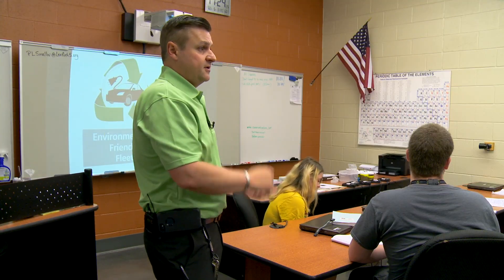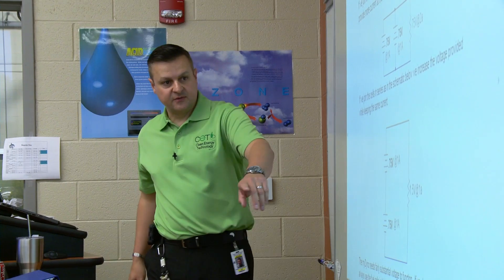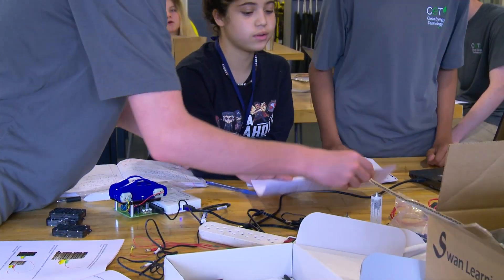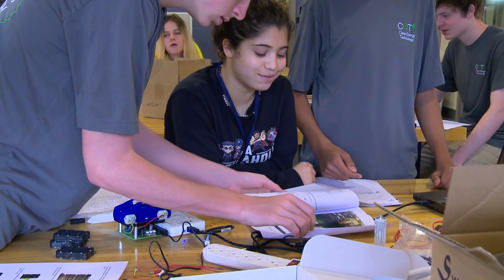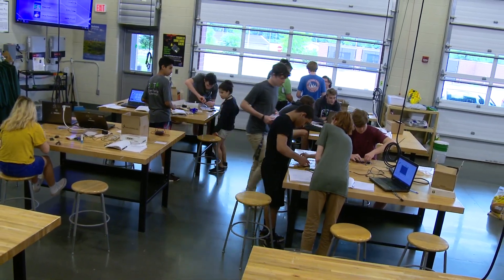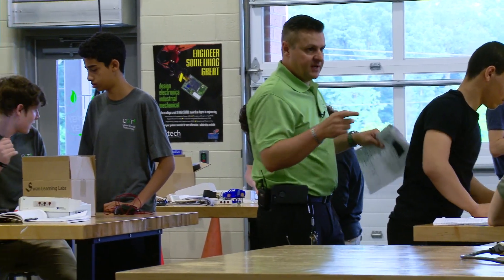The technical texts students read to complete projects reflect texts industry professionals use to solve problems and are often challenging. It's important for AC teachers to allow students the opportunity to read the text even if it's difficult. Some beginning AC students may not read or write at grade level, but with proper scaffolding and practice, students will improve literacy skills over time.